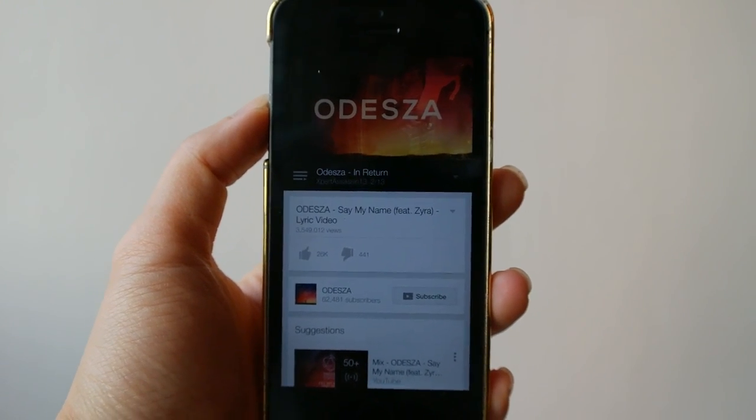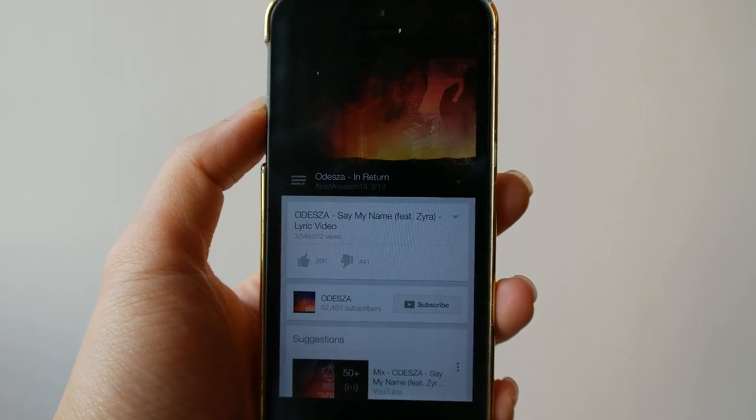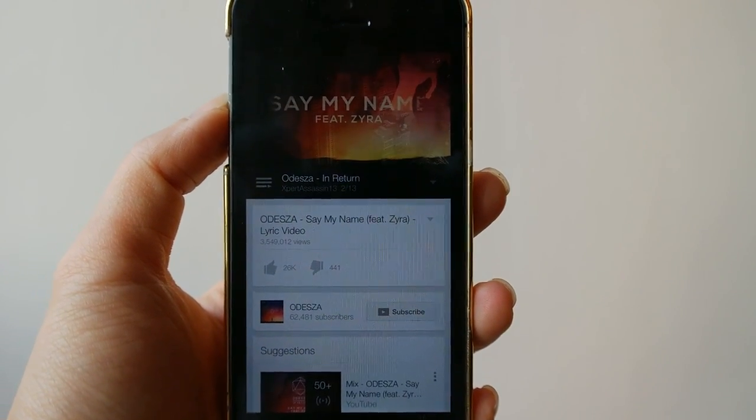March has been a pretty good month music-wise. I've come across a couple of good finds that have been on repeat all month. My friend Ron introduced me to this band called Odiza — they have such awesome beats. It's kind of down-tempo and atmospheric and all the songs are so catchy. I ended up liking the whole playlist and added the entire thing to my favorites.